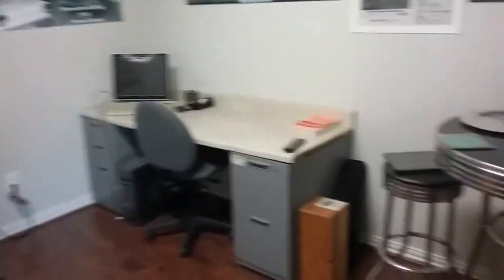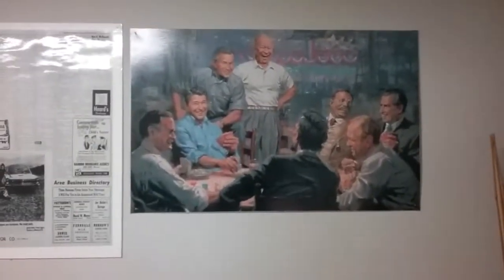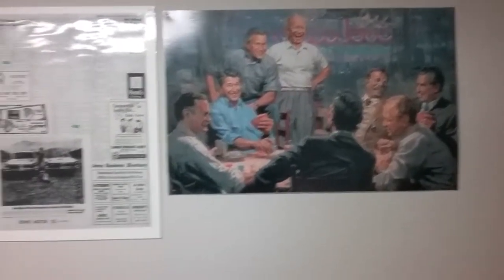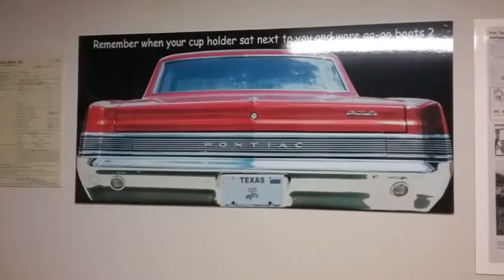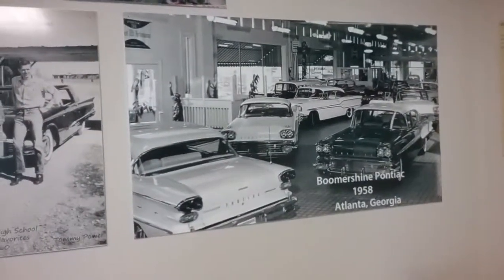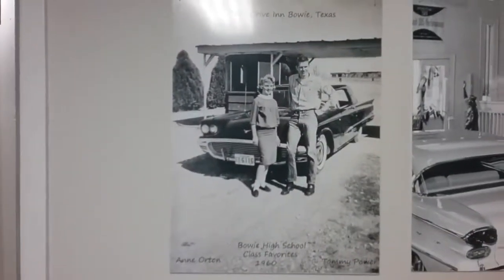This is my little office. I don't use it much as an office, but it's nice to have it down here. I've got some memorabilia — some old Republican president's posters on the wall, a poster of the rear of the GTO that we made, and some posters I've picked up off the internet. This is from my yearbook of Buoy High School.